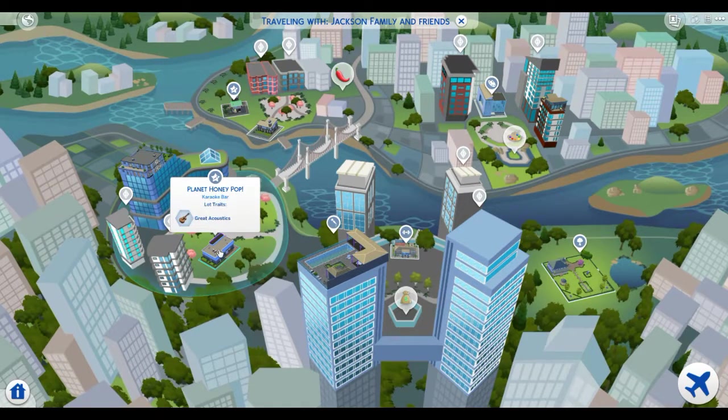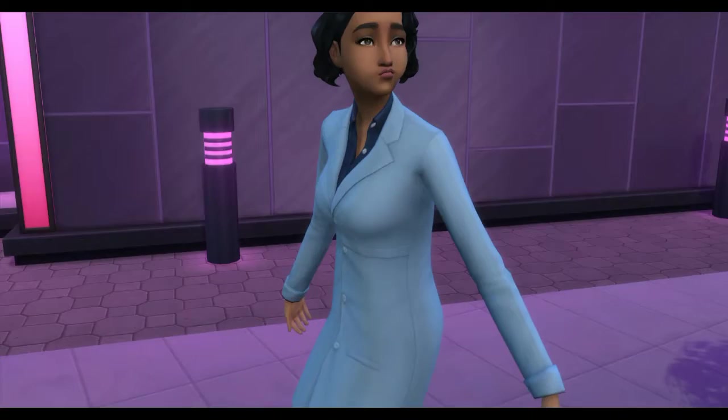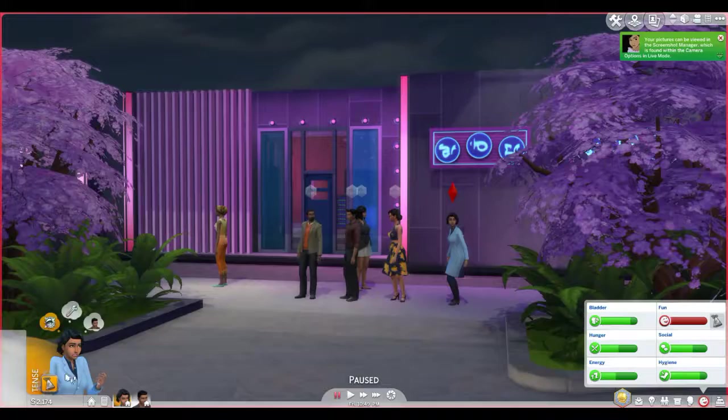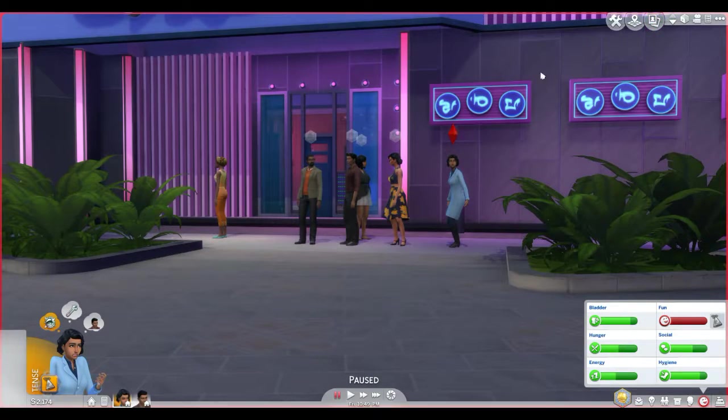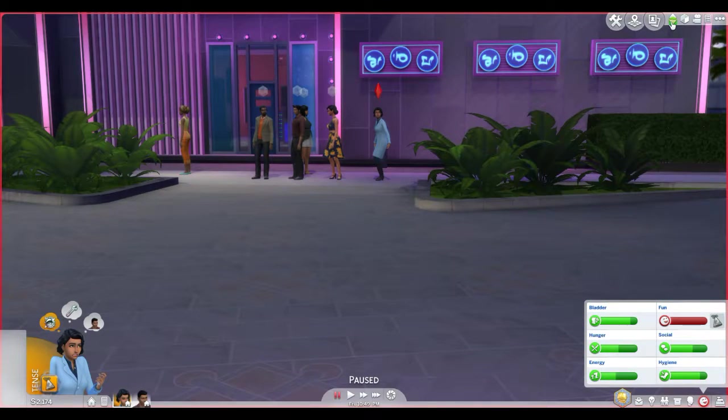We could go to the Chillin Lounge I installed from the gallery, or maybe a City Living venue. Planet Honey Pop — that seems kind of nice. Or Waterside Warble — a party place. Actually I want to go to Planet Honey Pop. It's a karaoke bar — we should go here! Going into the city. Technically in the actual story the women lived in Virginia and worked in DC, so we can say they went down to DC for the night.